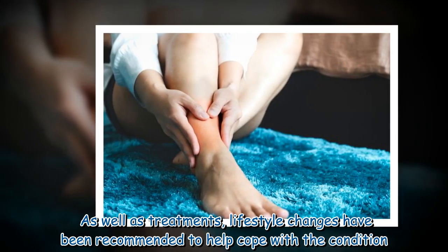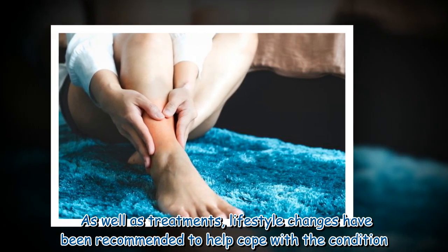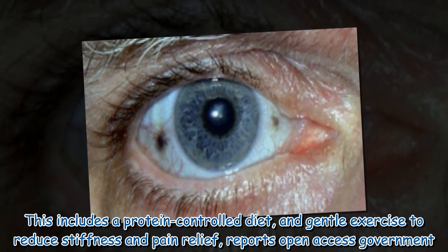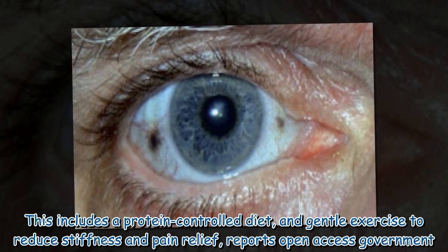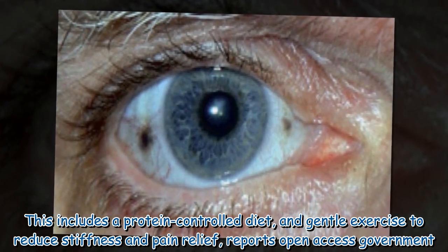As well as treatments, lifestyle changes have been recommended to help cope with the condition. This includes a protein-controlled diet and gentle exercise to reduce stiffness and pain relief, reports Open Access Government.